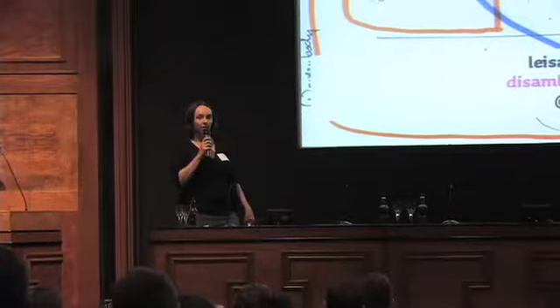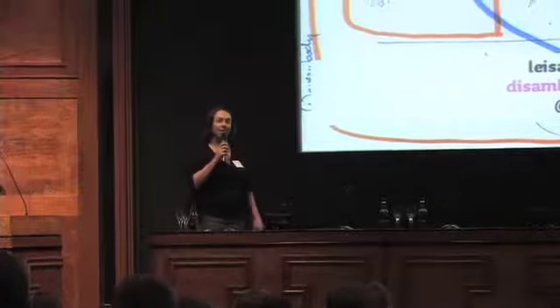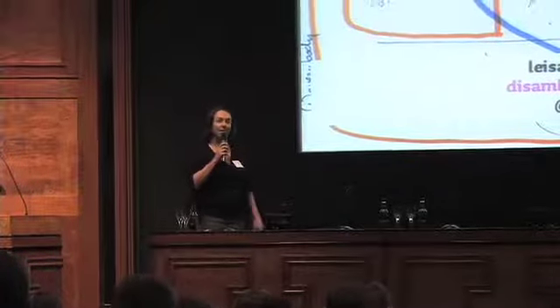My name is Lisa Reichelt. I'm a user experience consultant, and that means I work with companies to help them define and understand their audiences so that they can design the best possible experience for those audiences. When I explain what I do to start-ups, a lot of the time I think what they hear is blah blah blah, expensive. And you can do this work really expensively. I used to work for a large consultancy where we charged big companies a lot of money to do this. I quit doing that and now most of my work is with small businesses and start-ups because it's much more interesting and fun.